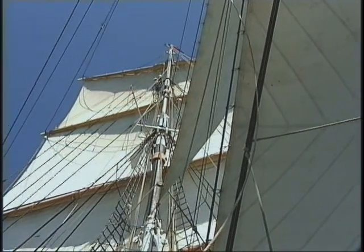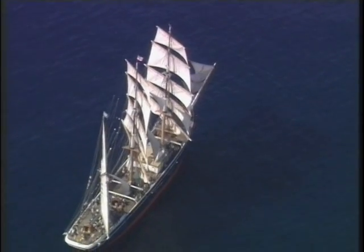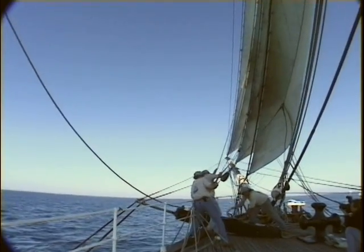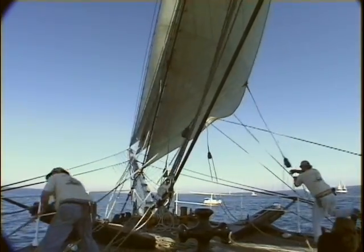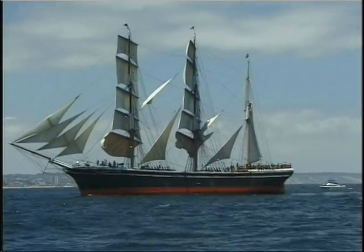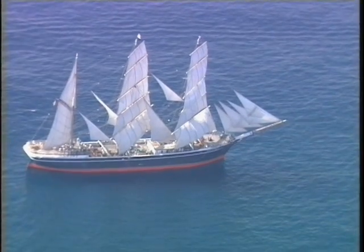Enormous weights and forces are at work. If this maneuver were to be done in high winds, loss of control could result in dismasting and possibly injuries to the crew. Once safely across the wind, the turning function of the backed headsails is no longer needed, and they are crossed over to the new side. Hauled tight, they will balance the spanker and join in powering the ship. Now the foresail and mainsail are simultaneously reset, and the ship begins to pick up speed on her new course. The spanker's been brought across, and the other sails are reset. The timing's been perfect. Under these conditions, the tack took only five minutes, and the mate can be proud of his crew.